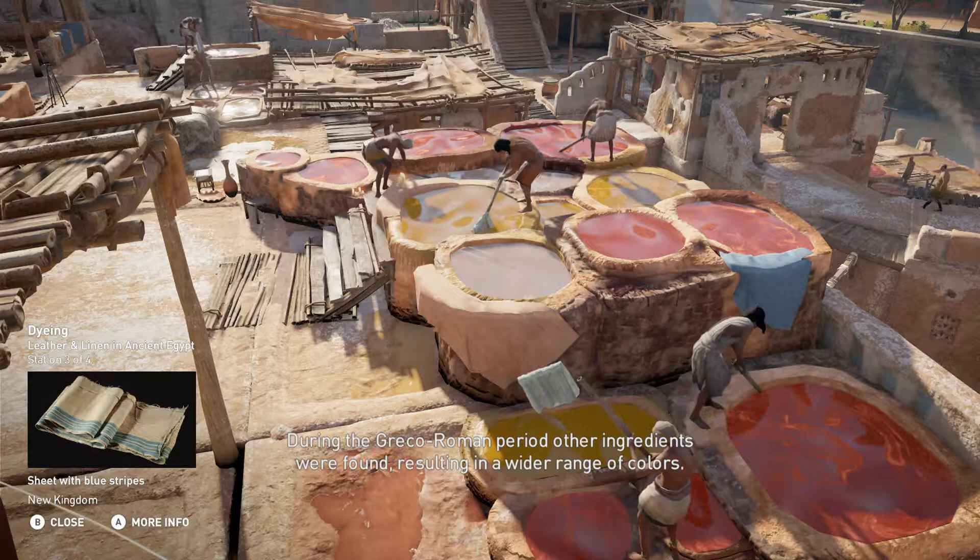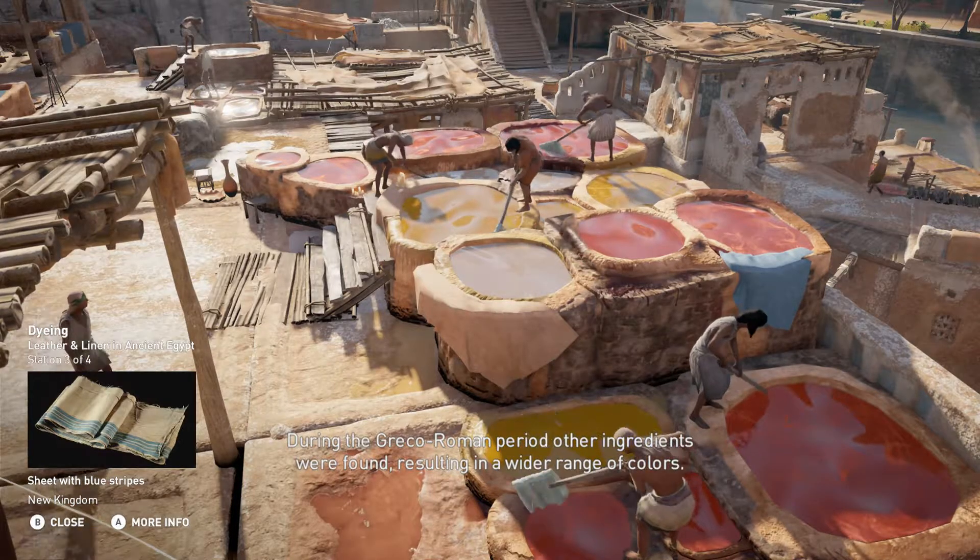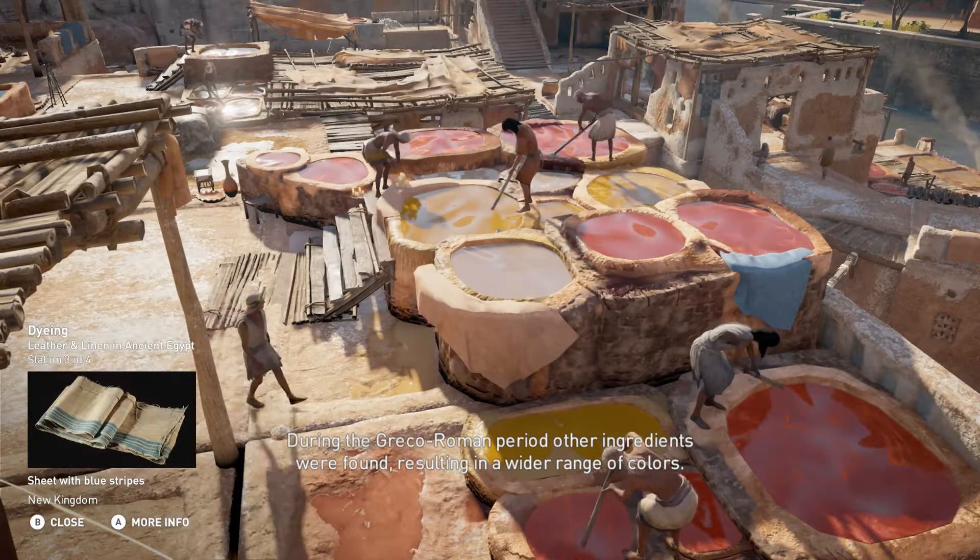During the Greco-Roman period, other ingredients were found, resulting in a wider range of colors.